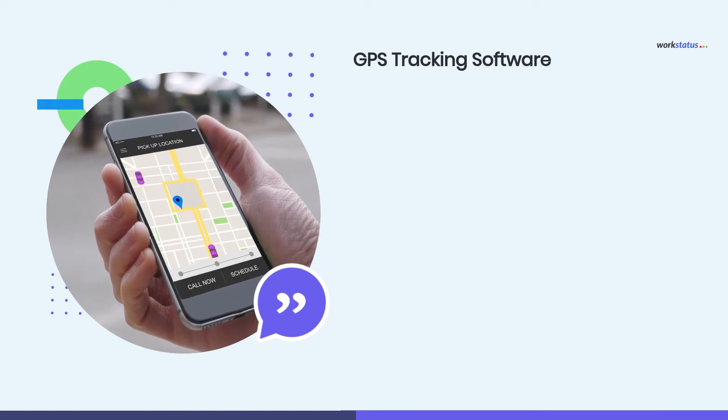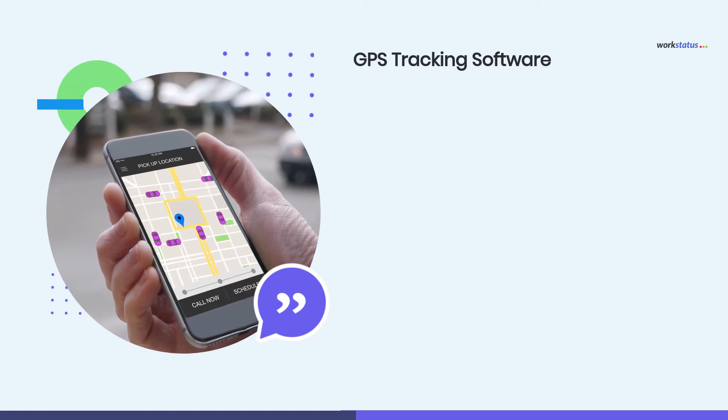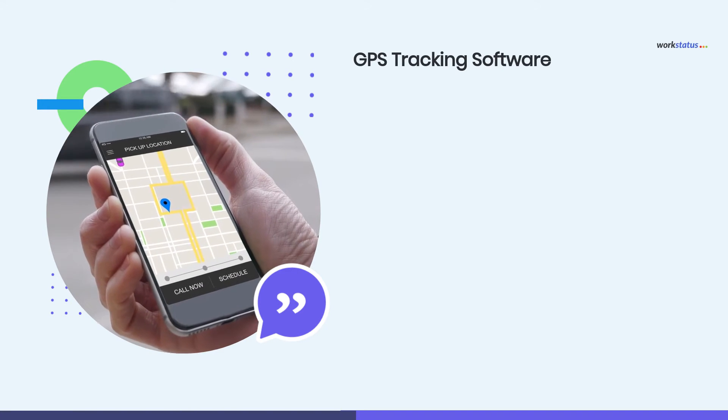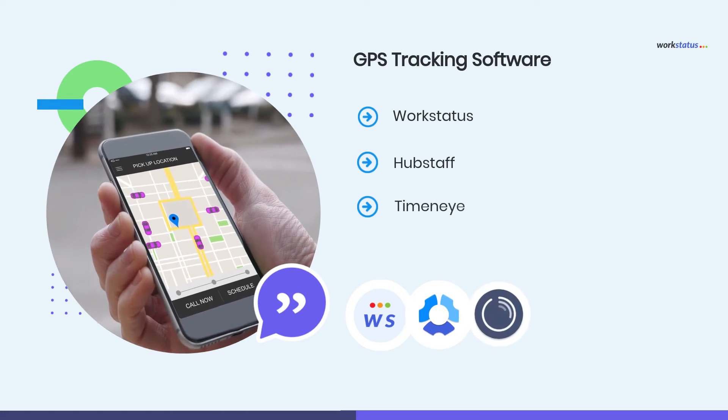To check the location of your employees at all times, you must get a GPS tracking software. It will allow you to monitor your employees' locations, helping you handle your team with ease. The best GPS tracking software you must check are WorkStatus, HubStaff, and Tim and I.